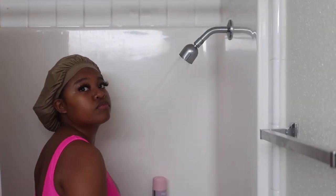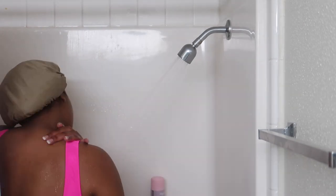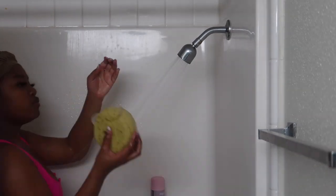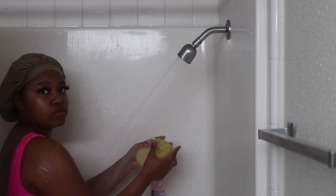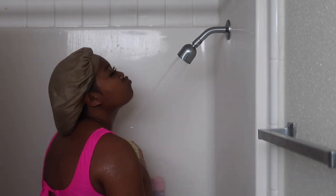Okay you guys, so the first thing I'm going to go ahead and do is rinse off my entire body. I just let my body get warm and soak up the amazing hot water — this just kind of relaxes my muscles and prepares my body to go ahead and start washing it.